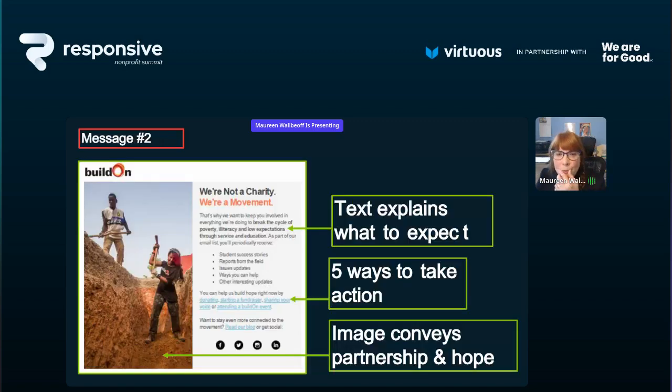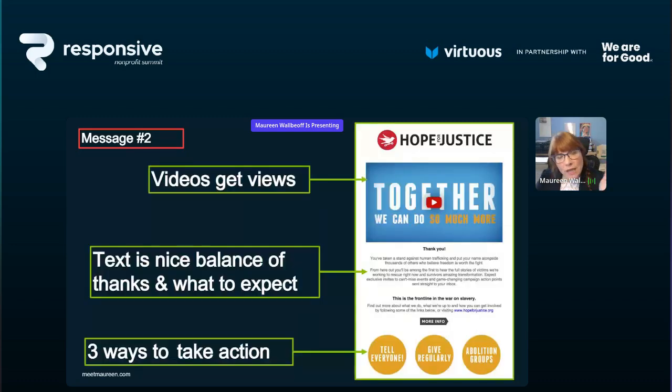Here's an example of message number two. Really short — the text explains what to expect: 'We're going to send you information about how we change the world through service and education.' Then five ways to take action — each link is a different thing the new donor can do, so they have a buffet of ways to deepen their relationship right away. I love this image — it conveys partnership, hard work, and hope, which is this organization's mission. And if you are not recording simple, casual, amateur-produced videos on your phone and sharing them with your audience, you are missing an opportunity.